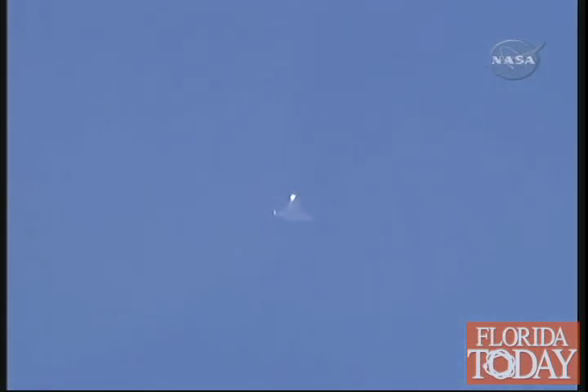Endeavour now passing below Mach 2, twice the speed of sound — 1,100 miles an hour. Altitude 13 miles, 70,000 feet, 47 miles to the landing site.